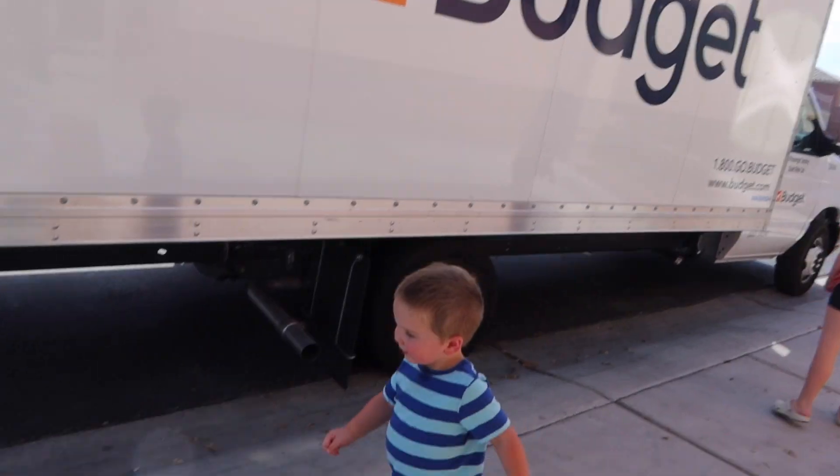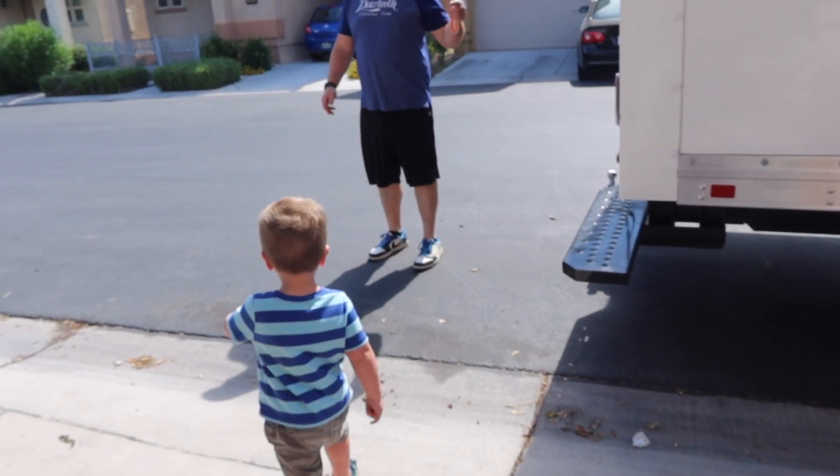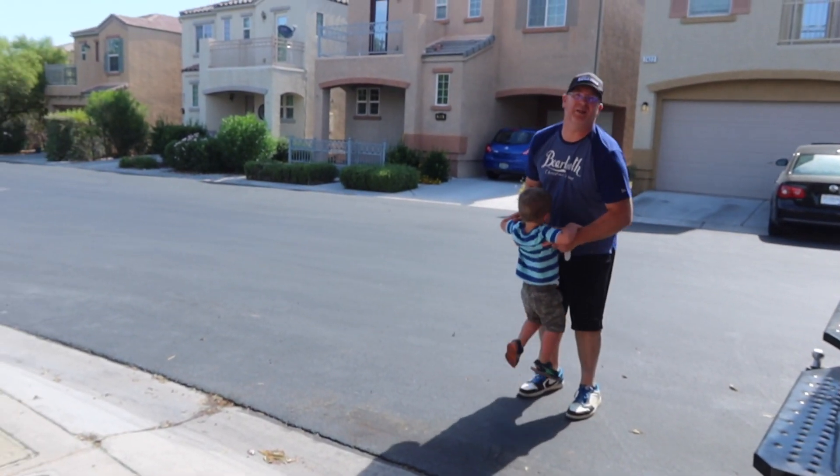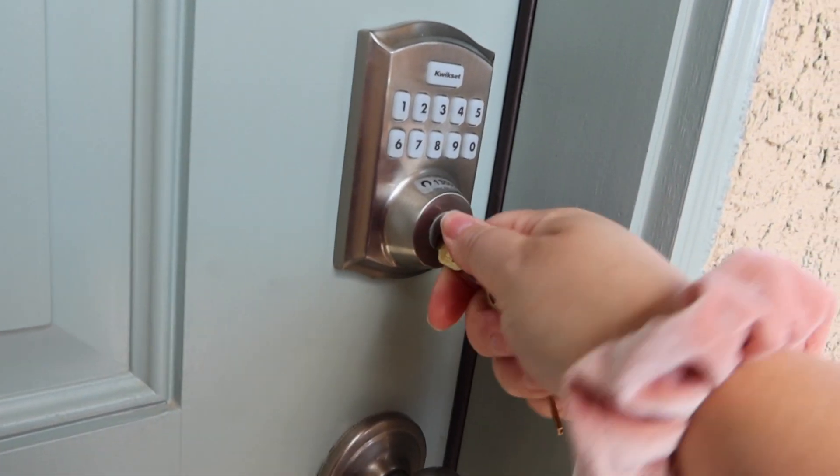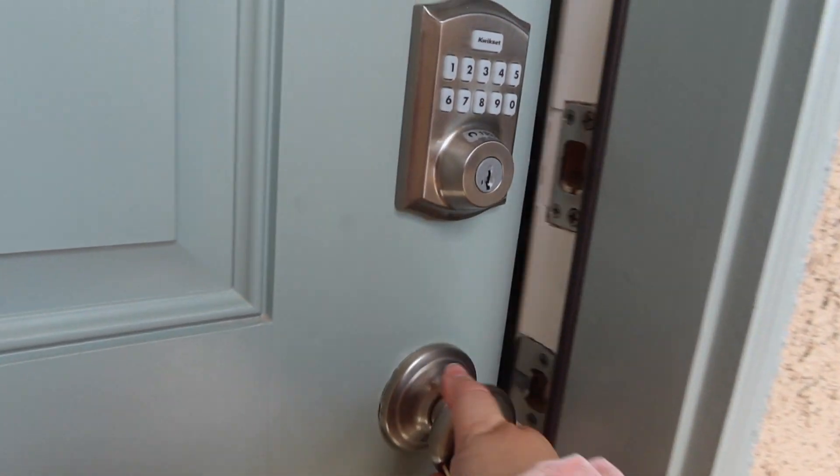Okay, we're here at our house. Shad just got here with the truck. I got the keys from the lockbox, so we're waiting to go inside until he gets here. It's already 100 degrees and it's not even 10 o'clock. The kids are like, I just want to go inside. First look — I'm a little nervous, I hope it's clean, and you've never seen it before.